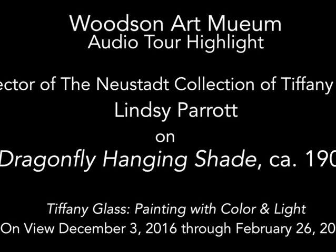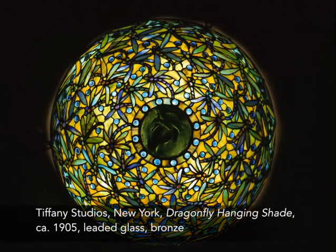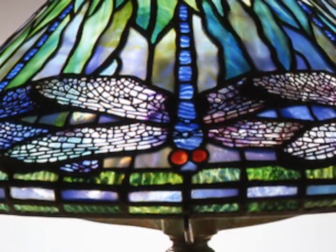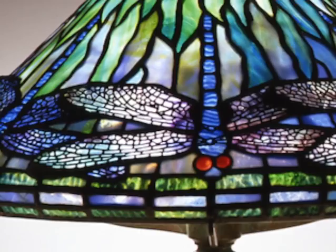Dragonflies were an enormously popular motif at the turn of the 20th century, and they were interpreted in many different media. Most frequently, the dragonflies are oriented facing downwards with their wings splayed open.